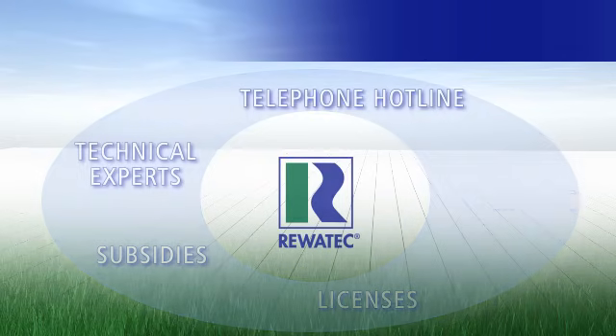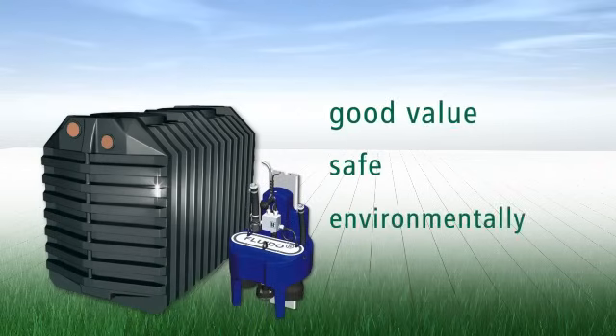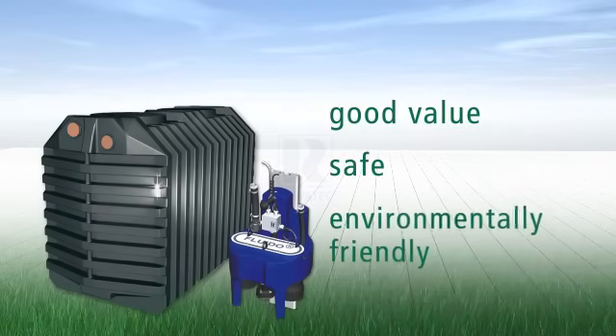Choose the long-term, best-value, safest and most environmentally friendly solution — an SBR Small Sewage System from Rivertech. To be continued...